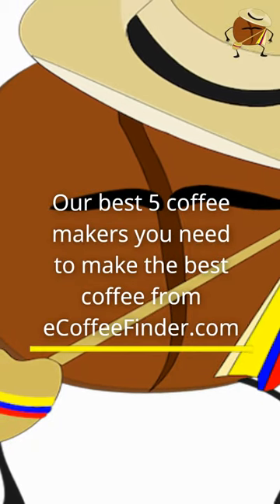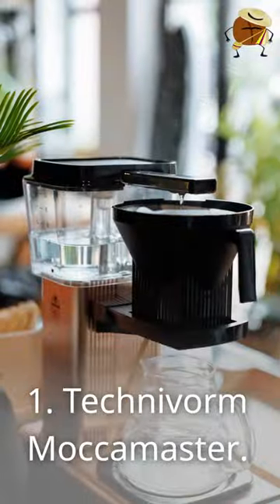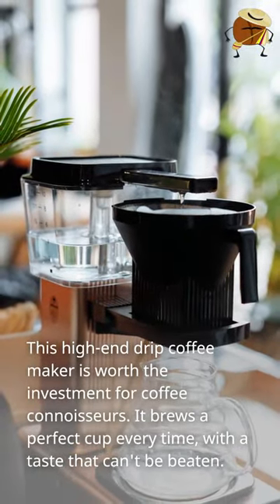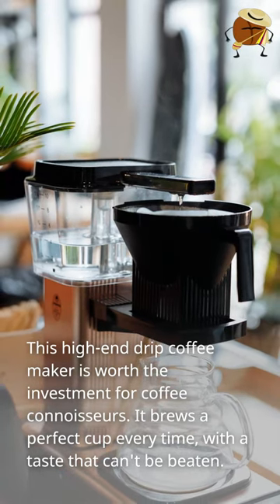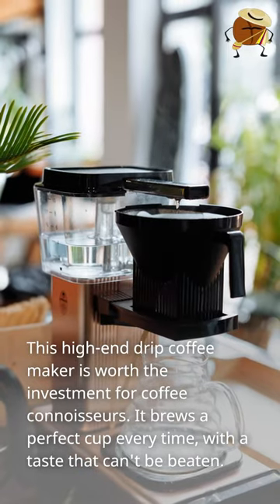Our best 5 coffee makers you need to make the best coffee, from eCoffeeFinder.com. Number 1: Technovore Mocha Master. This high-end drip coffee maker is worth the investment for coffee connoisseurs. It brews a perfect cup every time, with a taste that can't be beaten.